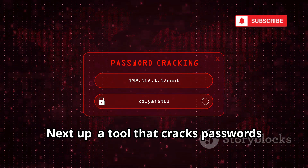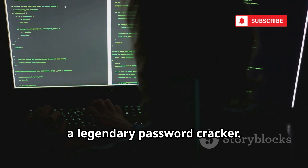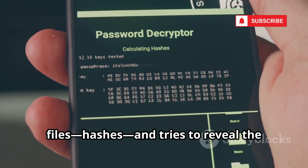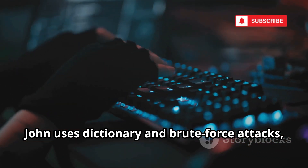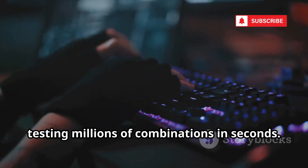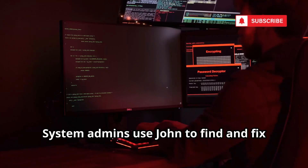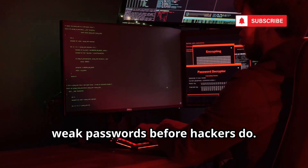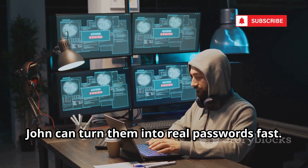Next up, a tool that cracks passwords with terrifying speed. Number 8 is John the Ripper, a legendary password cracker. It takes encrypted password files and hashes, and tries to reveal the original passwords. John uses dictionary and brute force attacks, testing millions of combinations in seconds. Weak passwords like password123 are cracked instantly. System admins use John to find and fix weak passwords before hackers do. But if a criminal gets a database of password hashes, John can turn them into real passwords fast.